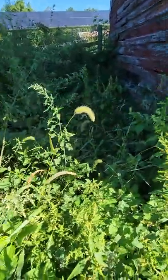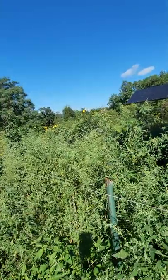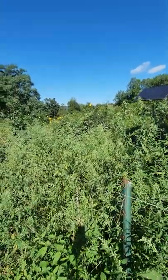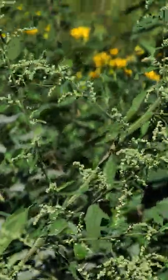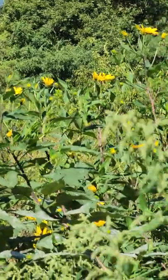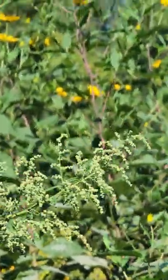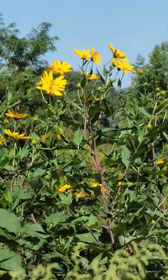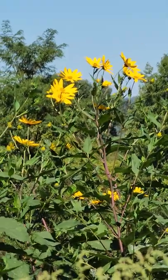My strawberry patch is completely grown up. Good luck seeing them, but that's all right — I'll get them cleared up. Now here's something very pretty. I'm going to zoom in a little bit. My Jerusalem artichokes are in bloom — there's a bunch of flowers. They're very pretty.